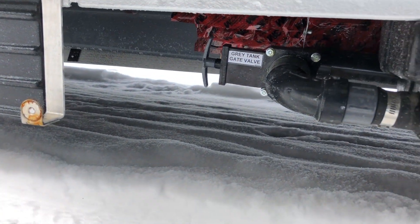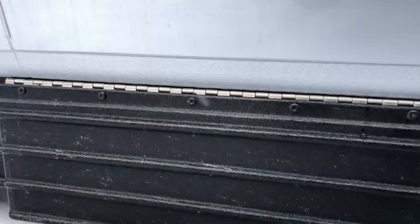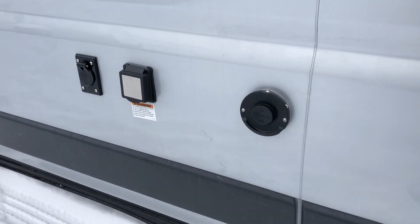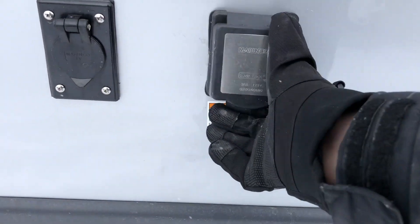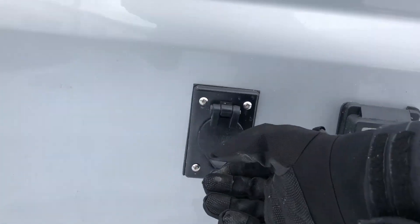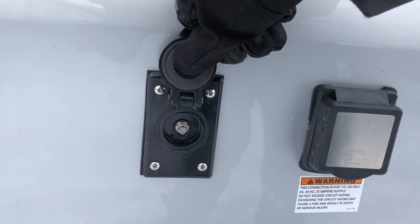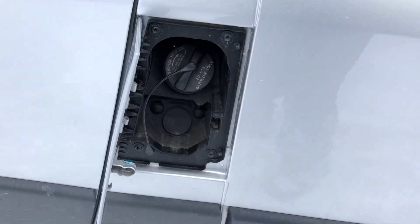You have the gray tank valve under here for emptying your gray water. There's a Truma Combi hot water and furnace system on this unit. Here's your shore power connection and a TV satellite hookup on the side. By the driver's side door you have your gas filling station.